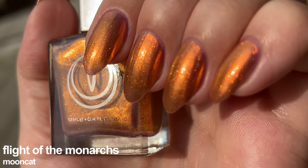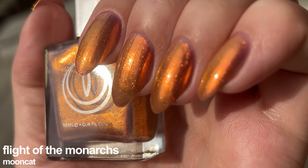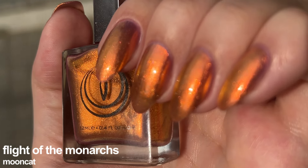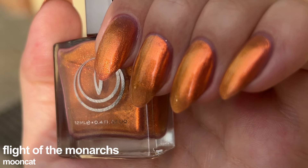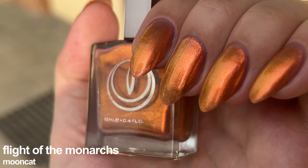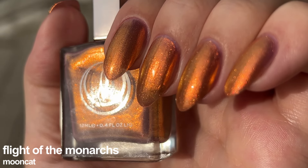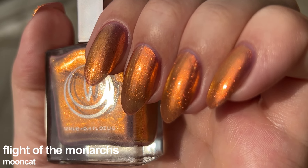Next up we have Flight of the Monarchs. It is an orange lacquer filled with color-shifting orange to amber to pink to purple shimmer, from the Lost in a Folktale set, almost fully opaque in three coats. It was in my yearly mostly-underrated polishes back in January and now I see on Mooncat's site it is a bestseller, as it should have been a long time ago. I like to call this shade Liquid Gold because that is exactly what it is.